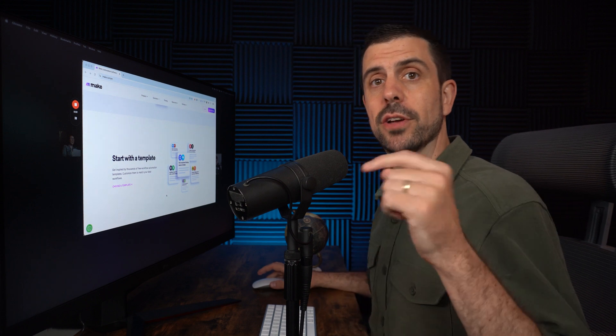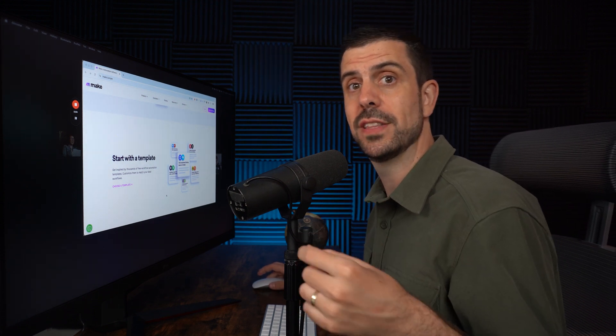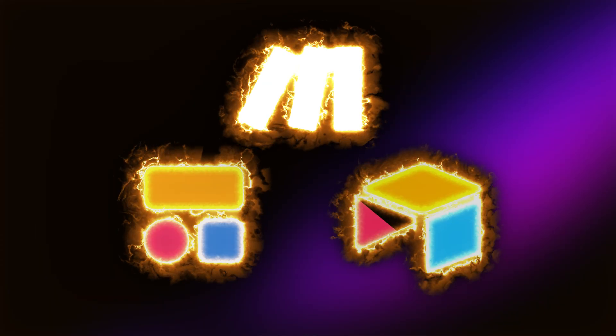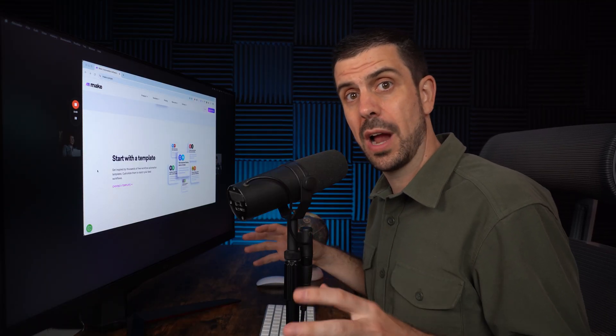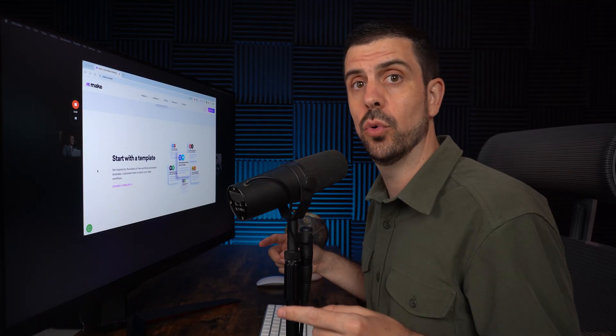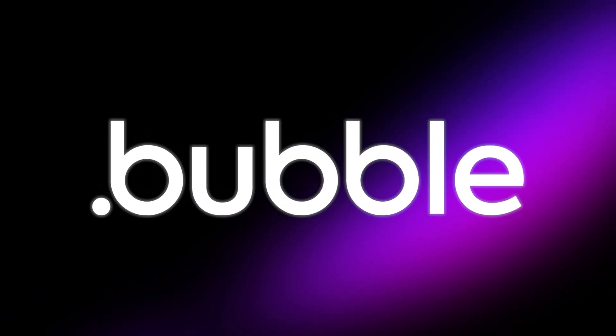All the tools I'm mentioning are linked below in the description of this video. These three tools I just talked about are very powerful, specifically together. However, if I'm trying to build complex software, I need to move to a no-code tool I'm going to talk about right now. Let me introduce you, my friends, to Bubble.